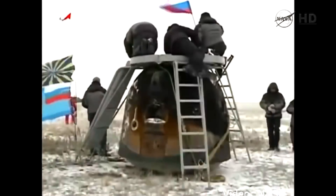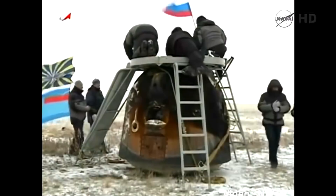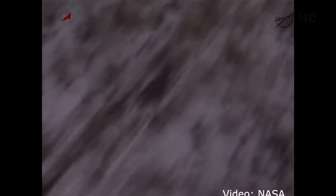Max Sarayev was seated in the center seat of the Soyuz. To his left was Reed Wiseman, and to his right was Alexander Gerst.